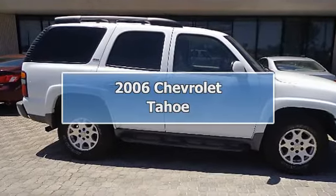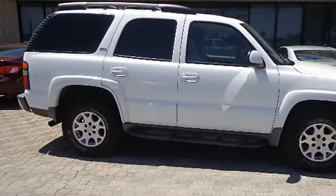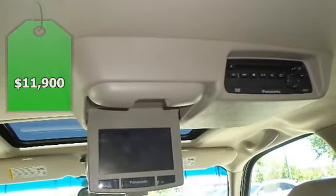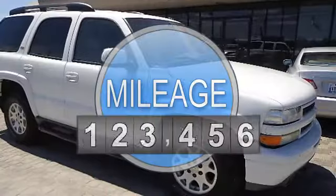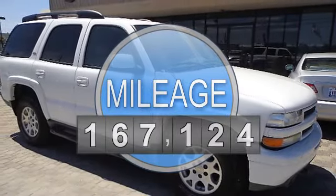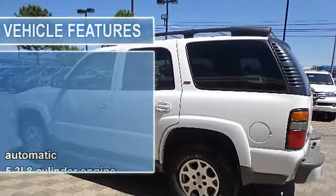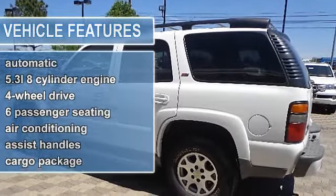2006 Chevrolet Tahoe SUV. This vehicle features the following equipment: Automatic transmission, 5.3L 8-cylinder engine, 4-wheel drive, 6-passenger seating.